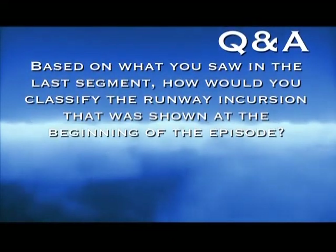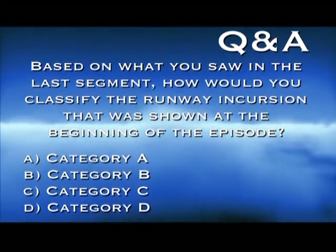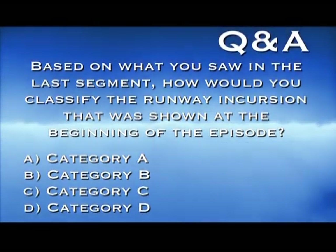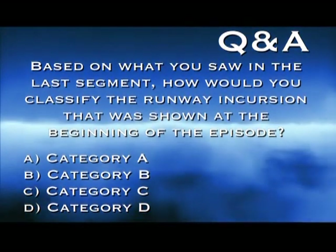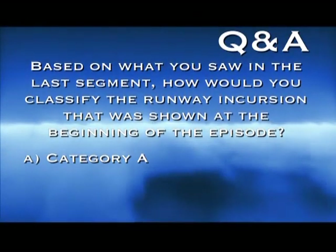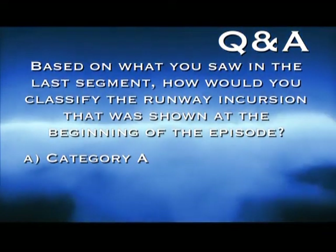The correct answer is D — all parts of the aircraft must be beyond the runway edge and there must be nothing to prevent the aircraft from moving past the runway holding markings. Based on what you saw in the last segment, how would you classify the runway incursion shown at the beginning of this episode? Category A, B, C, or D? The correct answer is A, a Category A incursion. The pilots of the CRJ very narrowly missed colliding with the Cessna, which fits the definition of a Category A runway incursion.